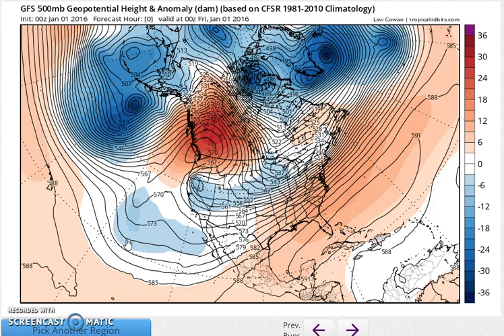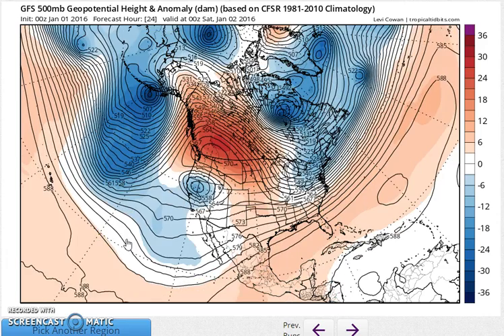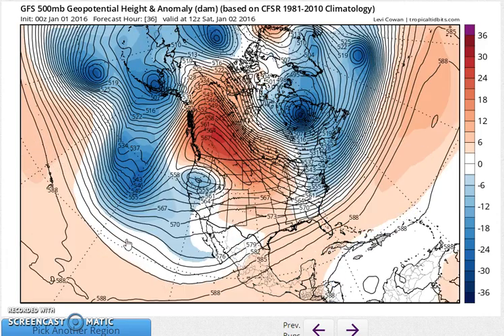Hi everybody, and a Happy New Year. It's Joe Chaffee. We have the overnight GFS run, because after we toasted the New Year with champagne, what better way than to look at what the models are doing? And we are in full pattern change mode.